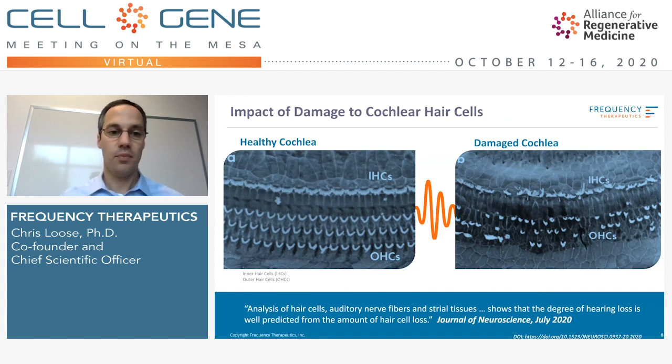Unfortunately, when these hair cells are exposed to too much noise or ototoxins, they can be lost. Here's what the damaged cochlea looks like, where hair cell loss has occurred. It's important to know that the hair cell loss and damage is very specific — it really just affects hair cells, but the rest of the cochlea structure remains intact. Nerves are in place, and progenitor cells are in place. The cells that gave rise to these hair cells originally exist one-for-one next to these hair cells. That's preserved.